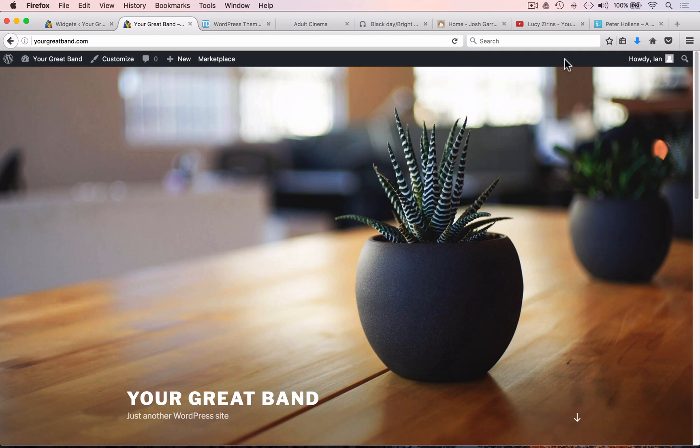Here we are with the 2017 theme. One thing I really like about this theme is that it's the first WordPress theme to give you a full-screen image as part of the home page setup, which is great for promotion — you can have a nice big picture of your band there.